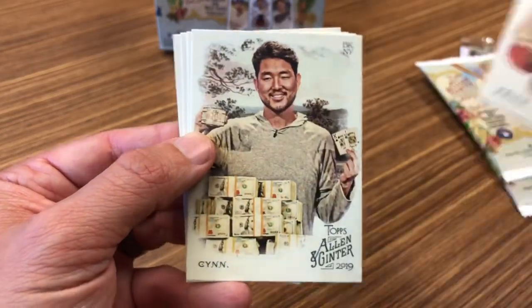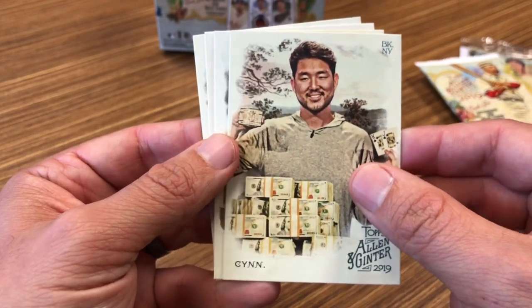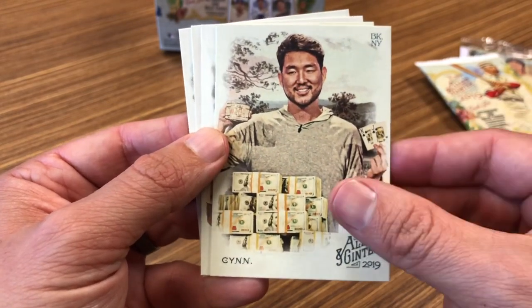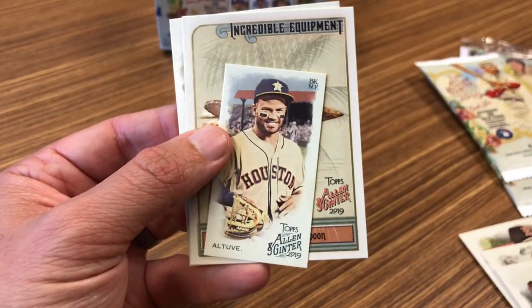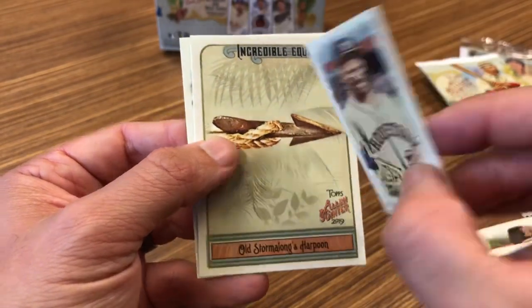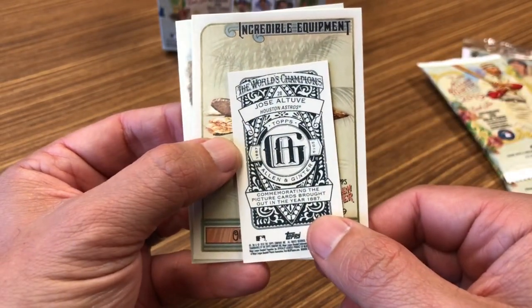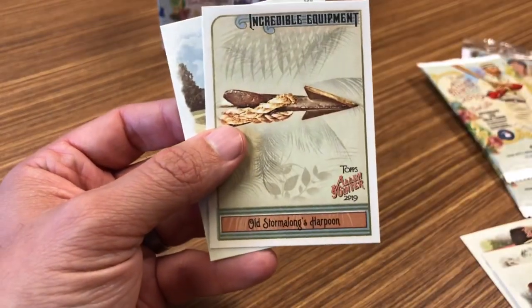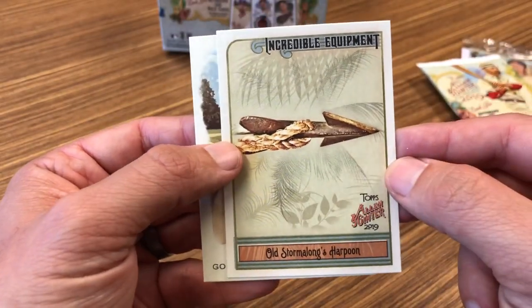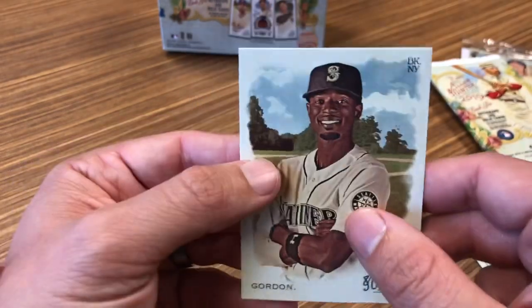David Price — and David Price in his battle now with Eck. I'm going to assume he's a poker player. Byron Buxton. This is an Altuve — looks like it is another Allen & Ginter back. The incredible equipment — Old Stormalong's harpoon, of course. And Dee Gordon.